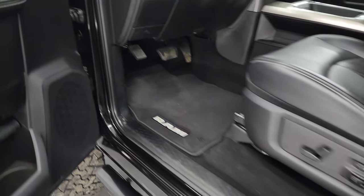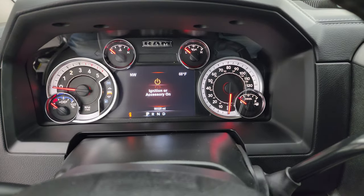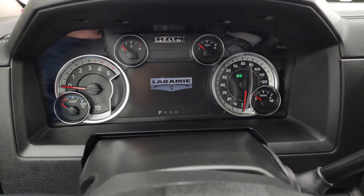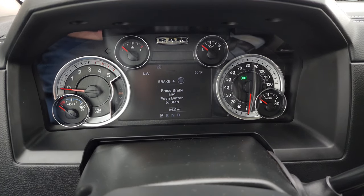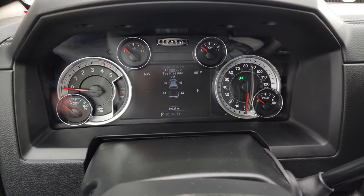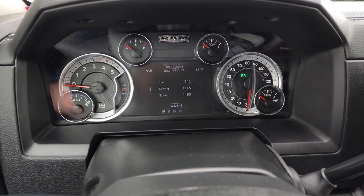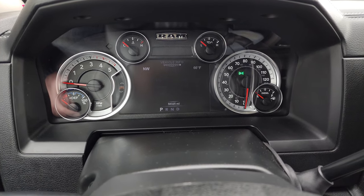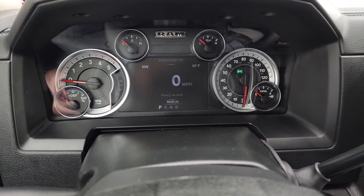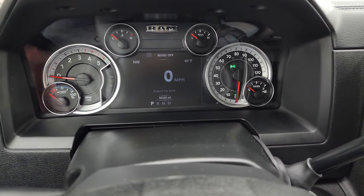We'll hop inside and check out the miles, the radio, and everything this truck has to offer on the interior. You get the Laramie animation on that 7-inch LCD display, a digital speedometer, and tire pressure monitoring. You can check engine hours, all that good stuff. Compass and outside temperature display — you can change those corners to read whatever you want. 50,325 miles. Instrument cluster is very nice and clean, and it smells very clean inside this truck.